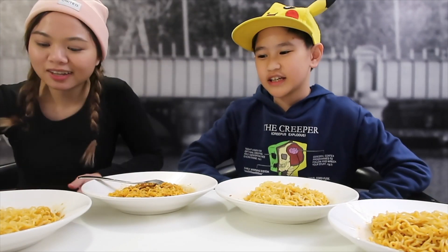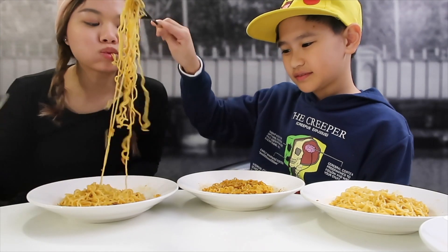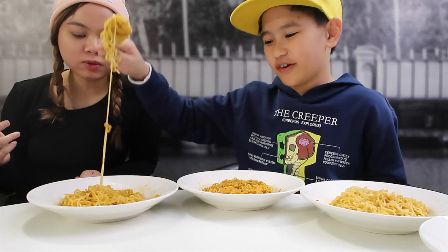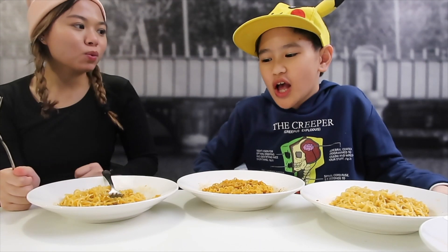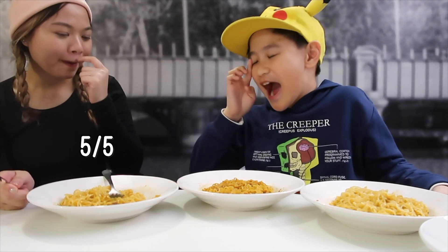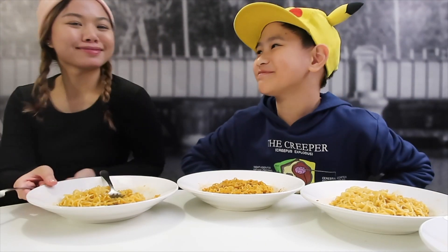Which one should we do first? The original one. Okay, this is my fork. That's my favorite one. I haven't tried these other ones, so this is a real taste test. Yeah, we've only tried the regular flavor before. Yummy! So out of five stars, how many stars will you give it? Five! I'll give it four and a half — I'm not sure about the others yet. But I really like this one, five stars for me.